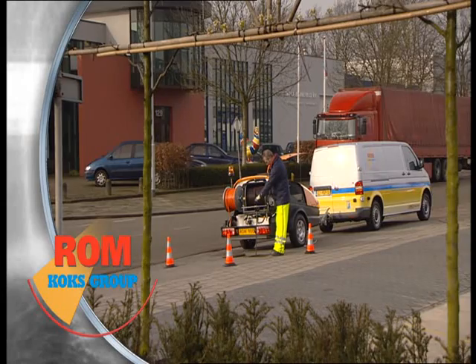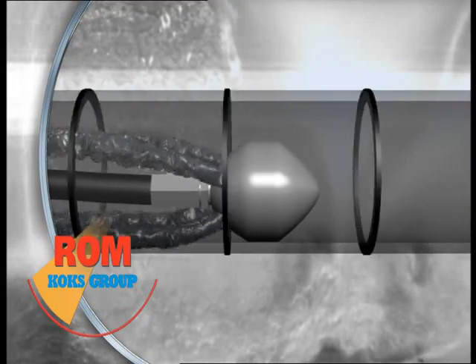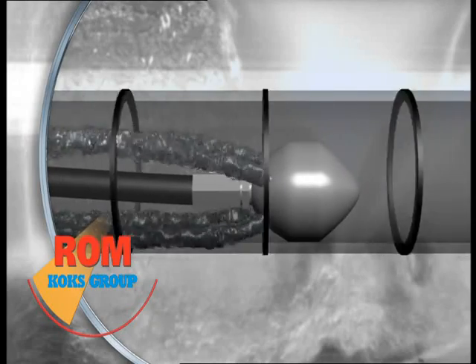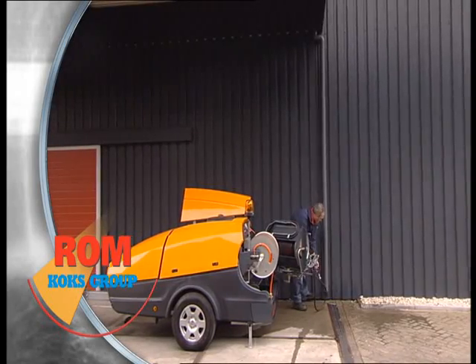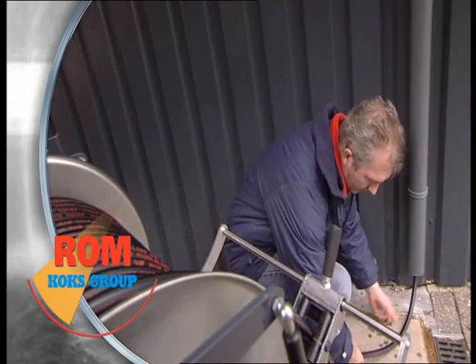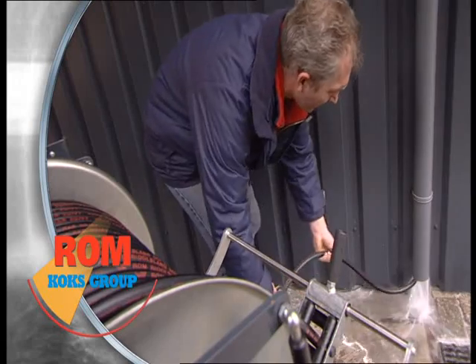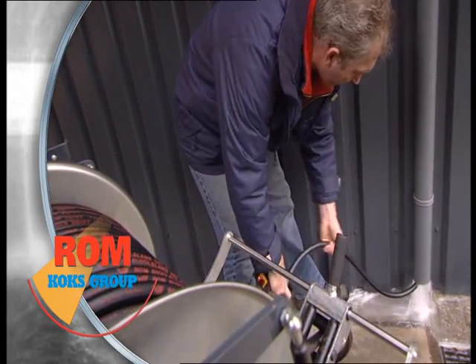This machine is suitable for pipes ranging from 40 to 500 millimeters diameter. The ROM 900 trailer offers you flexible usage. With a special nozzle, you can also easily unblock and clean downpipes.